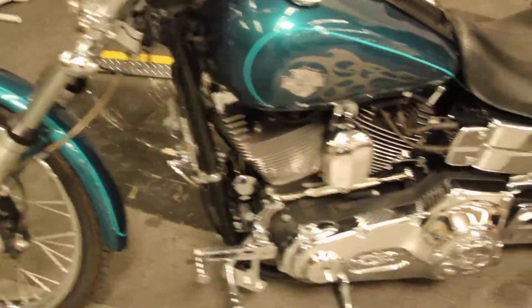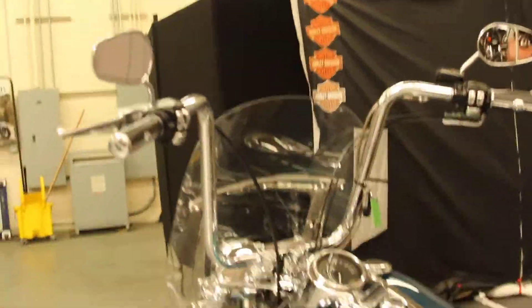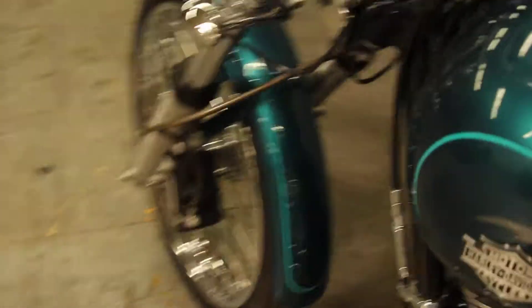This bike comes with an upgraded derby cover, primary cover, detachable windshield grips, handlebars, foot pegs, and only 11,814 miles.